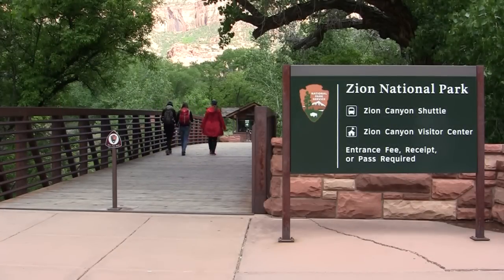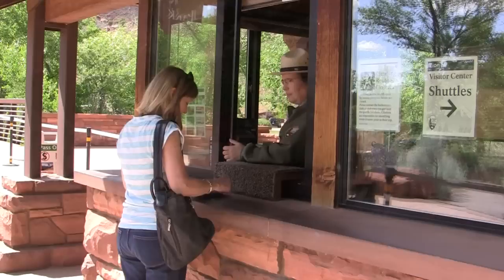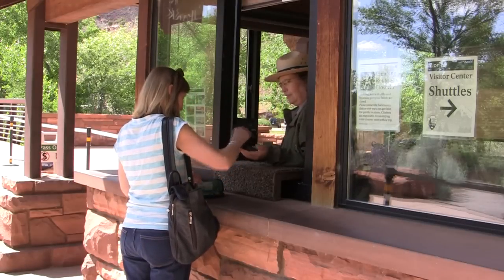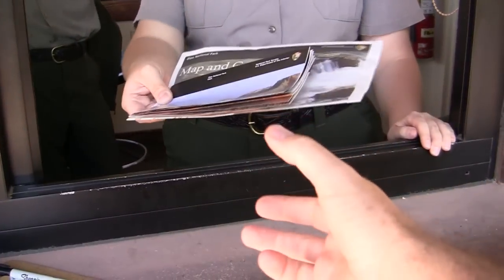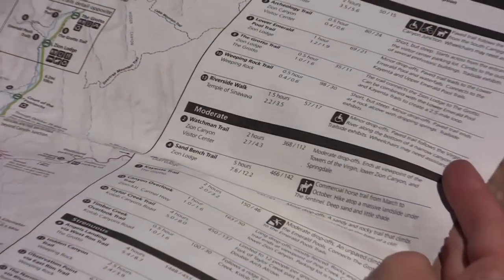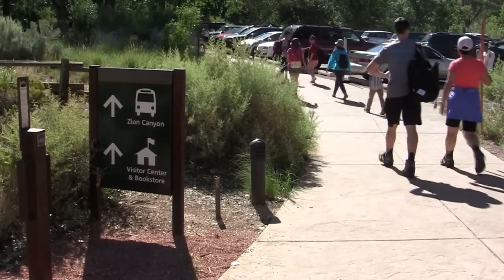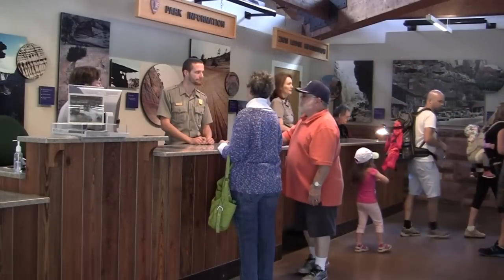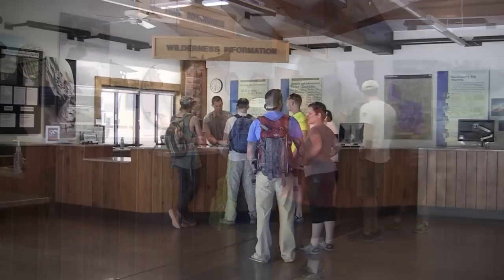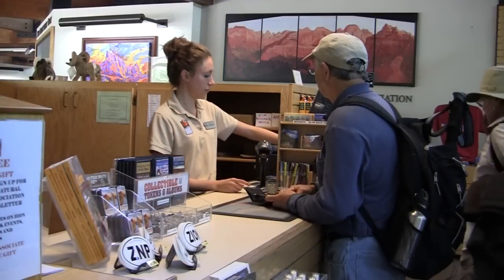The Springdale shuttle ends at the pedestrian entrance to the park, just across the river from the Zion Canyon Visitor Center and the Zion Canyon Shuttle. Pay your park entrance fee or show a valid pass or receipt to enter. Make sure you grab a copy of the park newspaper — it contains essential information that will help you have a successful visit to the park, including the shuttle schedule, maps, and trail information. Follow the signs to the park Visitor Center, a great place to get even more information about the park. In the Visitor Center, you can also obtain wilderness permits at the wilderness desk or purchase items in the park bookstore.